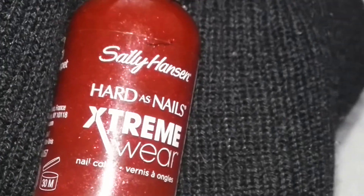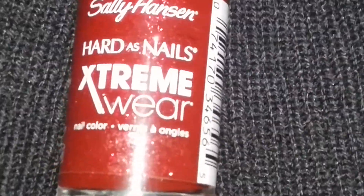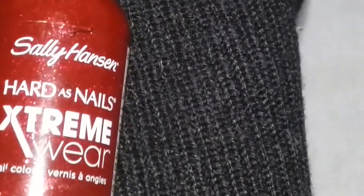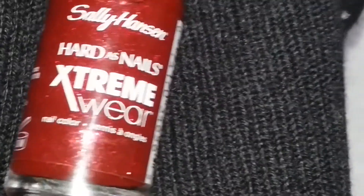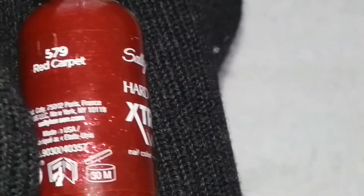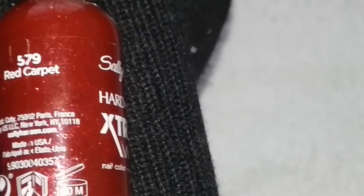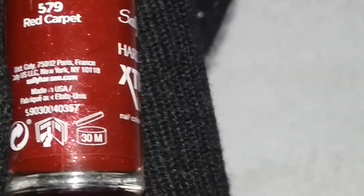I don't like the bloodshot bright red colors — they're too loud. But this one is classy, it's the right look. It has a bit of glitter in it, it's really nice. It works like a nail hardener as well. Red carpet perfect — I love this one.